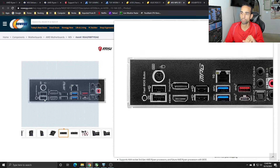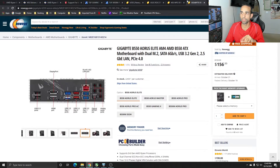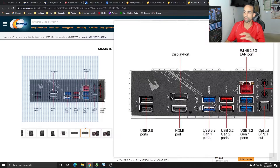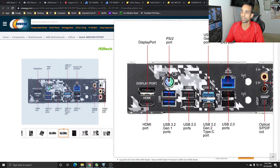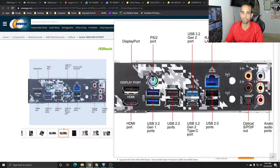MSI has something very similar — a Flash BIOS button with an outlined USB port. On Gigabyte it's a little different; it's more towards the middle of the USB cluster and is called Q-Flash Plus, with the BIOS USB port highlighted in white. You can use that as a regular USB port, but it's specifically where you plug in the USB drive for flashing. ASRock, however, does not have a BIOS flashback button.